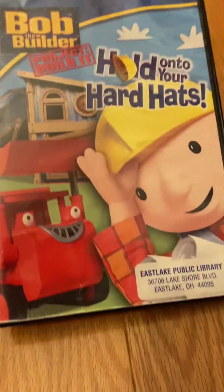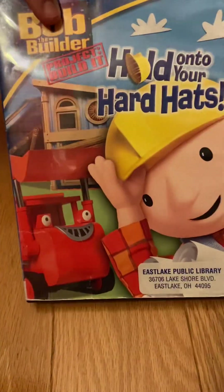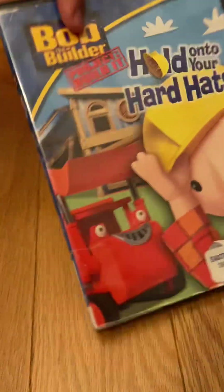Next, in 2006, we had Hold On To Your Hard Hats. I got this for Christmas in 2021, and it came from an old library in Ohio. Here's the front, spine, and back — episodes.